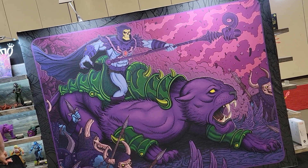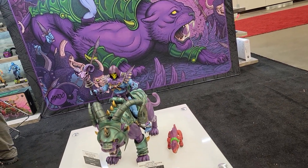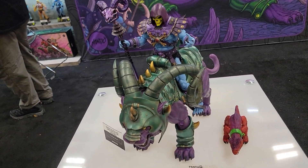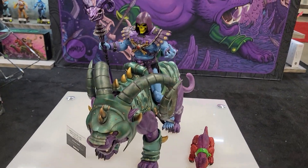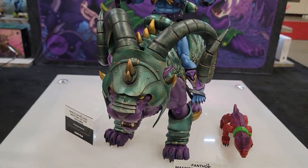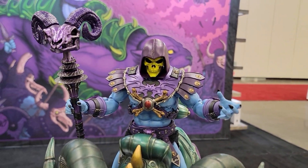Hey guys, this is Pixel Dan coming to you from PowerCon 2023. I'm over here at the Mondo booth before the doors open so we can get a good up-close look at what they have on display, because they are showing off their amazing new Panthor in their 1.6 scale line as well as that new Deluxe Skeletor that's coming out.